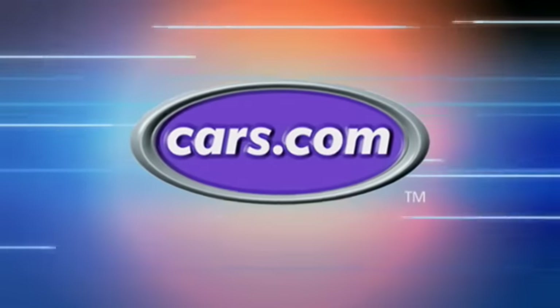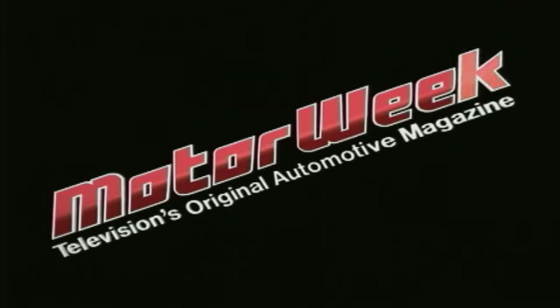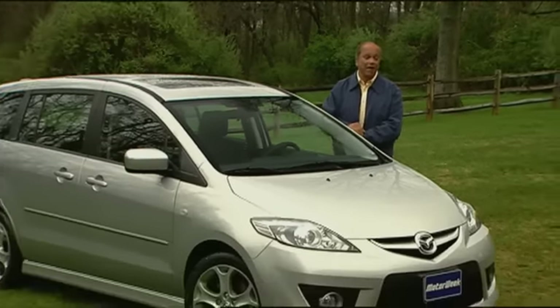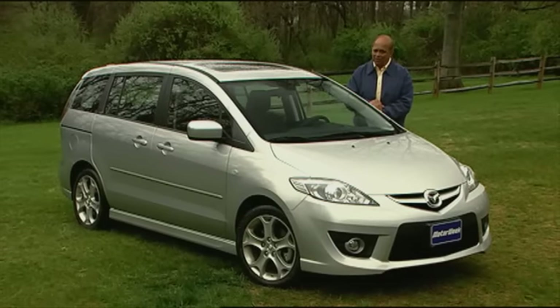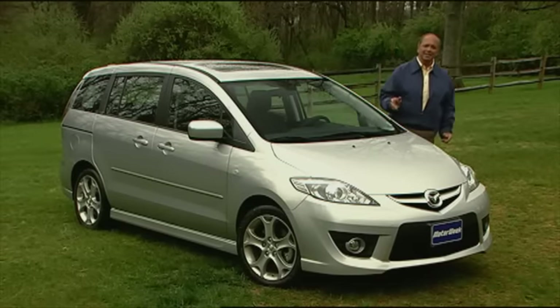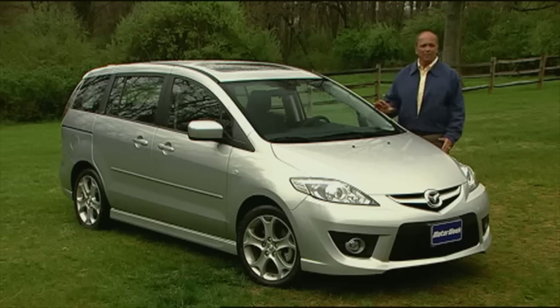Motor Week is made possible by Cars.com. Mazda has successfully taken the concept of the minivan to a downsized and sportier direction with the Mazda 5. This little six-passenger runner offers family hauling in a more fun, affordable, and fuel-efficient manner. And since we last tested it, there have been a number of improvements. But are they enough to convince Americans that a smaller hauler can be better?